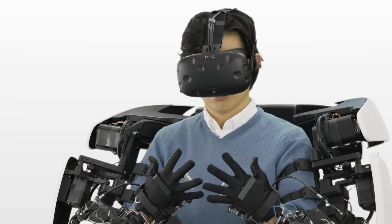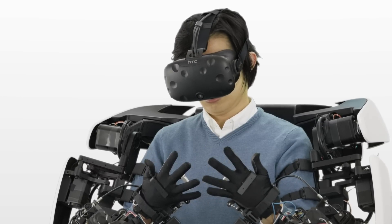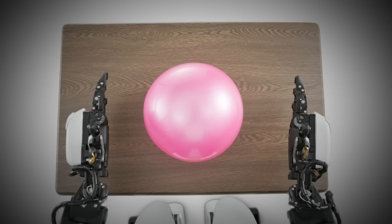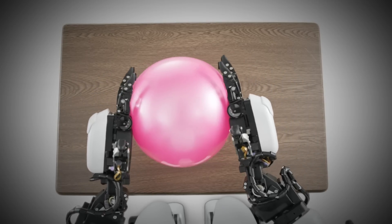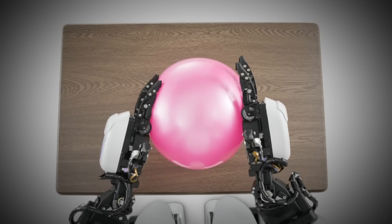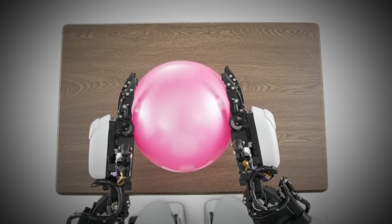The head mount display connected to the cameras built into the robot enables the operator to see what the robot can see in 3D and real time. Together with the torque servo modules, this technology lets the operator direct the robot's movements and the force it exerts into its actions.